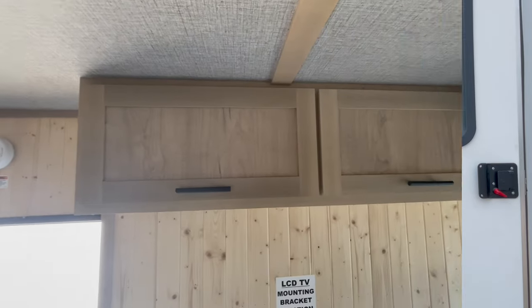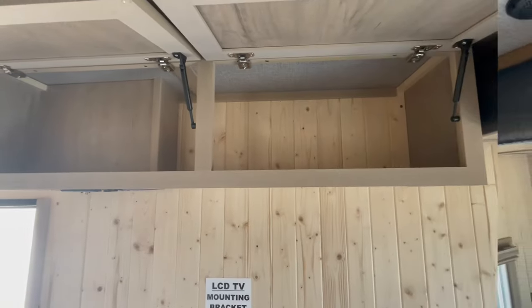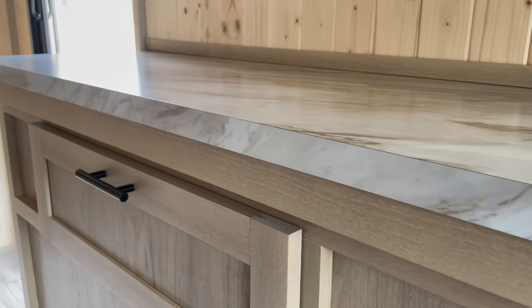Step inside to discover a flexible interior offering dedicated storage areas for your fishing gear, camping supplies, and everything in between.